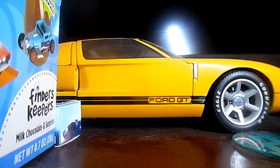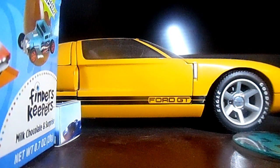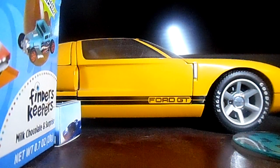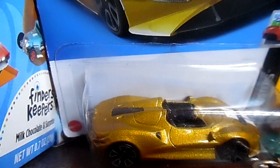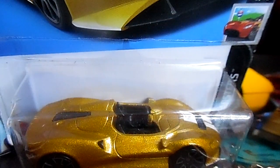The first one is a McQuarren — I'm gonna spell it out, I don't want to try to pronounce the name. It's a gold McQuarren. I love the gold on this McQuarren — that's that car.